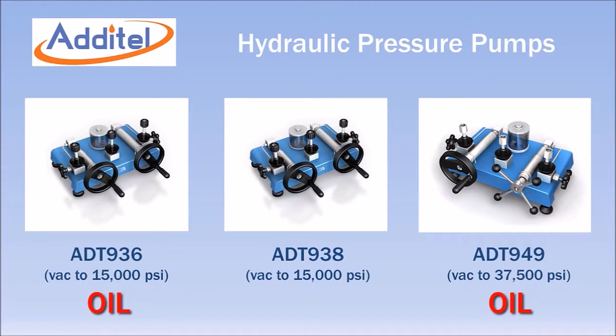The 936 and 949 are designed for oil service, while the 938 is specifically designed for oil-free calibrations using water as the media.